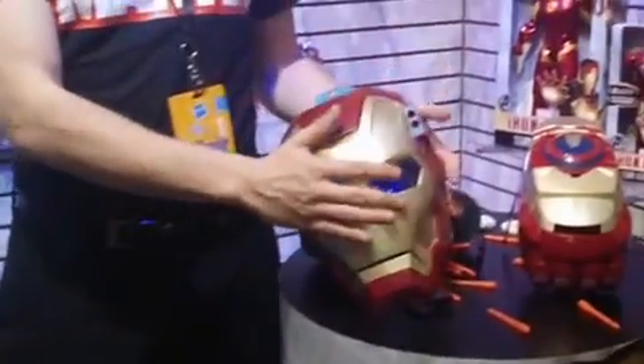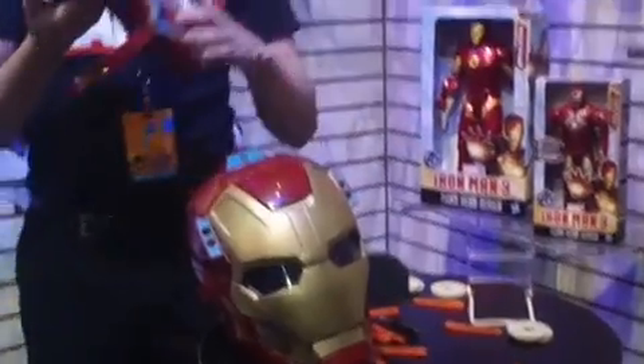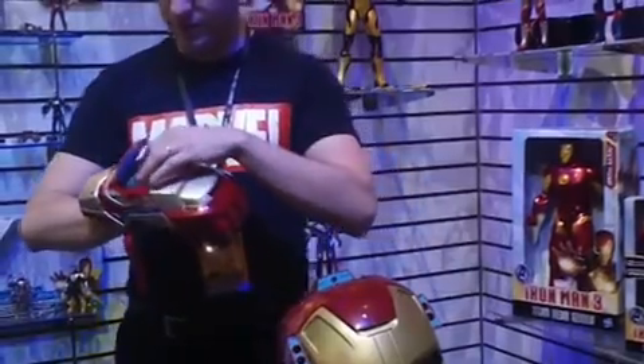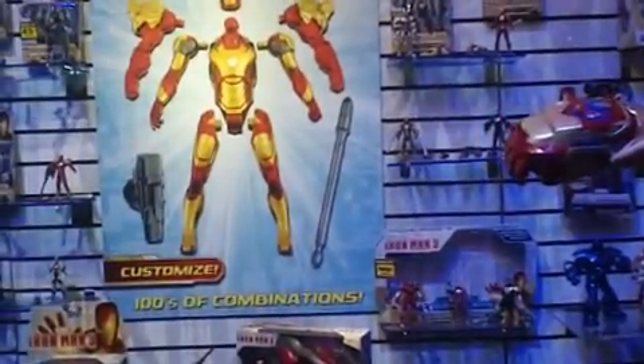If you say, 'Hey, that's not enough — I need more firepower,' I've got the perfect thing for you. This is the motorized ArcFX Gauntlet. So if you load it up with the soft Nerf foam discs, turn it on, and blast away.